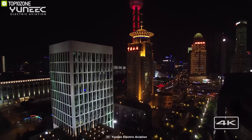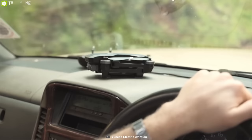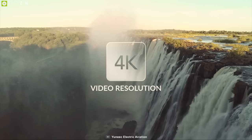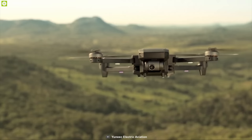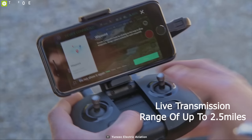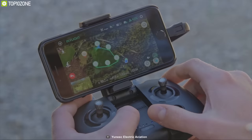Chinese drone manufacturer Yuneec just launched the Mantis G, a new consumer drone under $1,000 that instantly grabbed people's attention for its high-performance specs. It comes with a 13-megapixel camera with a 117-degree FOV shooting stunning 4K videos at 30 frames per second, combined with a mechanical 2-axis gimbal for smooth and stable videos. Equipped with powerful motors, this drone can hit a top speed of up to 45 miles per hour in sport mode. It has a maximum live transmission range of up to 2.5 miles and features intelligent auto flight modes such as waypoints, visual tracking, coming home, and smart shots.